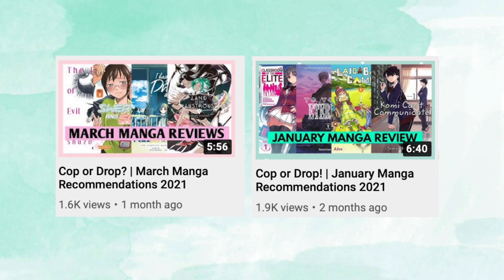Hey guys, usually for my recommendations video I'll show you two series that I like and two series that I drop from my collection, but this month I have nothing that I didn't enjoy, so instead I'm going to recommend three different series that I really liked this month.